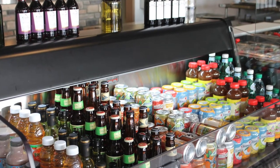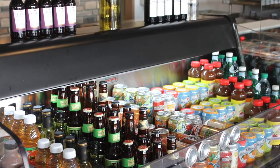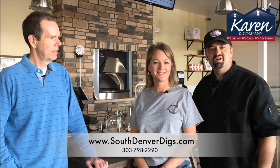We feature all Colorado craft beers, represented from Durango, Lone Tree, Aurora, Denver, Boulder, Four Pounds, so come in and try our craft beers as well.